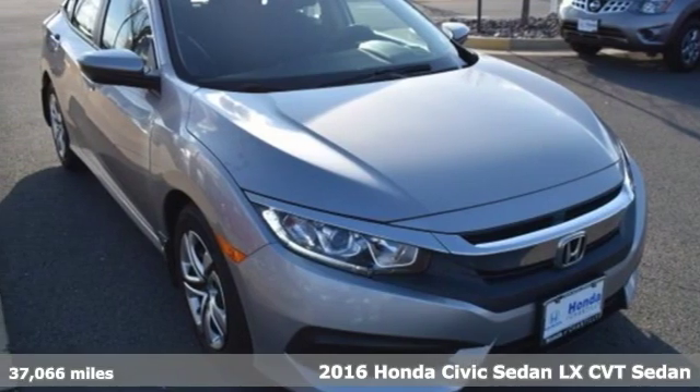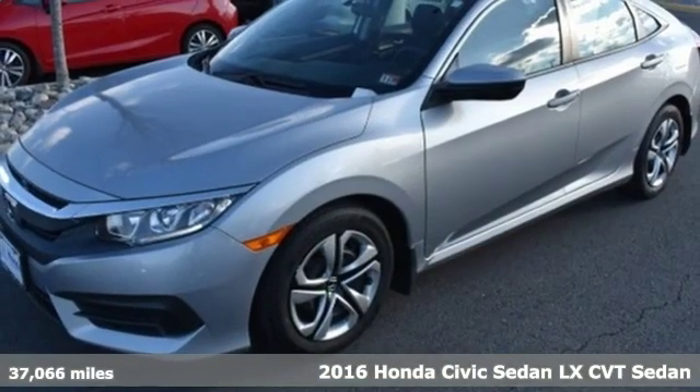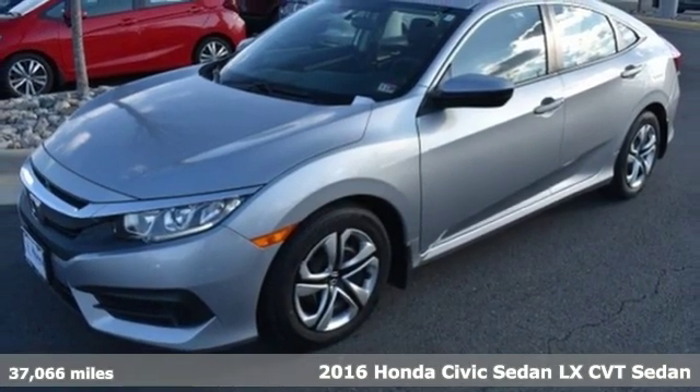It's a 2016 Honda Civic Sedan. The energetic Civic makes the destination less important than the journey.